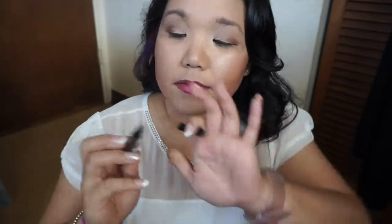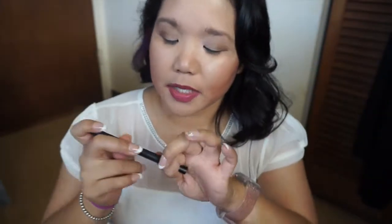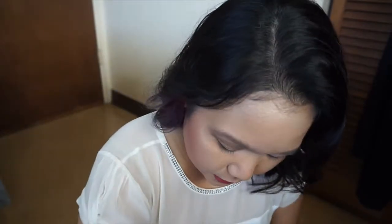Next up is my Kat Von D Ink Liner in the color Trooper. I really did enjoy this — I just finished it off recently because it finally started skipping. This is what the point looked like; it's a felt-tip liner and I really enjoy it. Thankfully, Kat Von D is a cruelty-free brand.